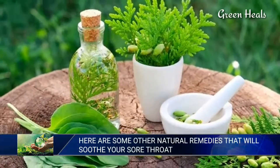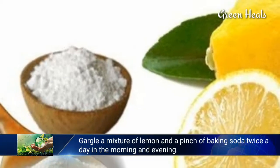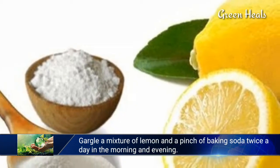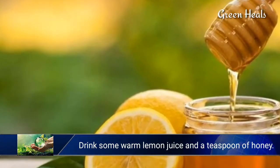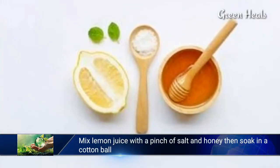Gargle a mixture of lemon and a pinch of baking soda twice a day — in the morning and evening. Drink some warm lemon juice with a teaspoon of honey.